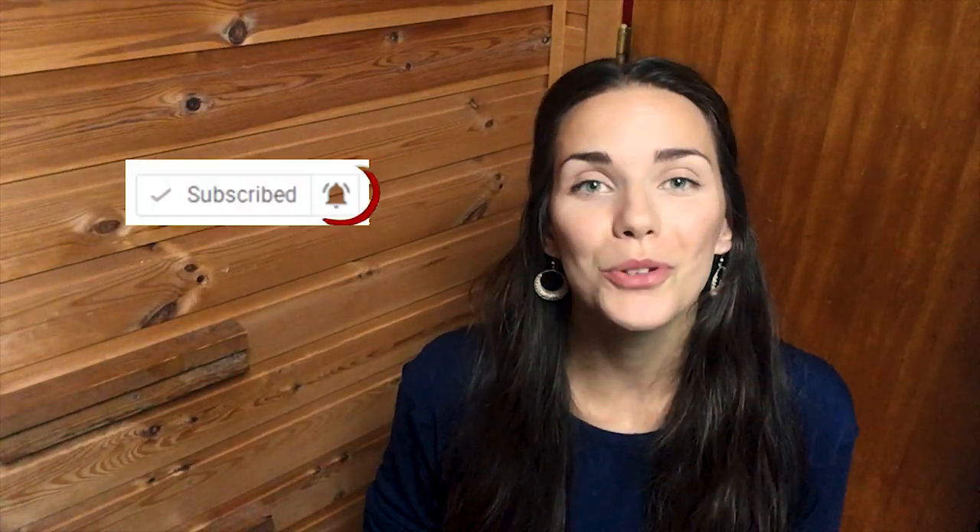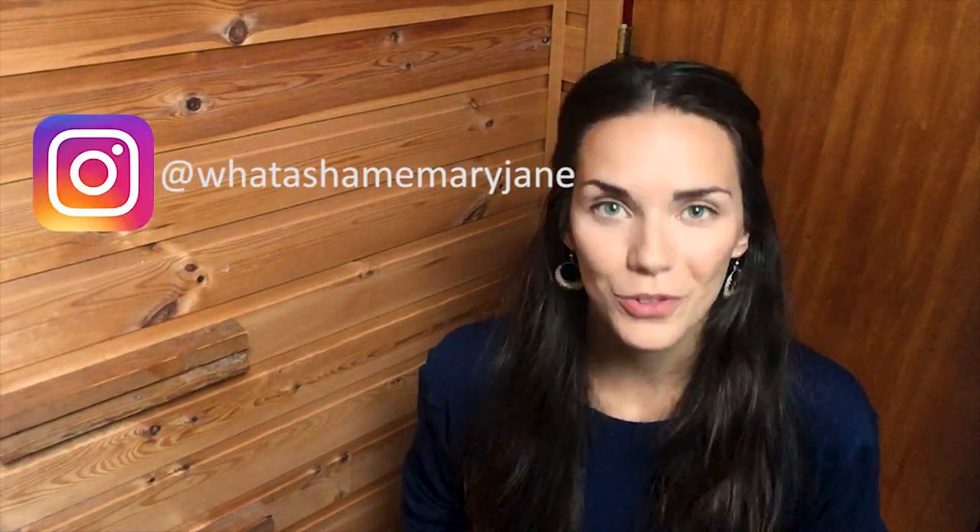Hello everyone, I'm Mary Jane. Please subscribe to my channel if you want to watch more videos about cheap traveling, and follow me on Instagram if you want to keep track of my trips.